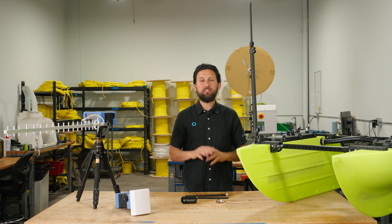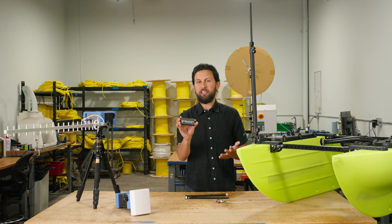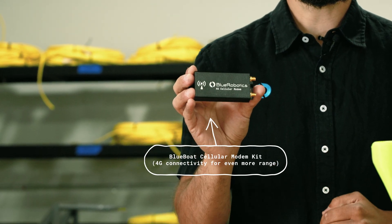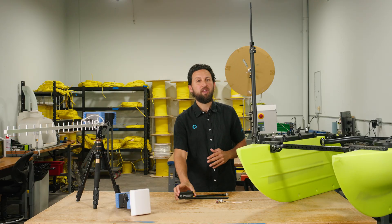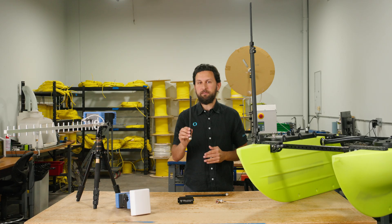And last, for operations that are just completely beyond base station range, there's the Blue Boat Cellular Modem Kit. It connects your Blue Boat to the internet through 4G cellular network towers, letting you connect to it from anywhere — no base station needed. It comes with a 4G antenna that also fits on the mast for better reception and reliability out in the field.